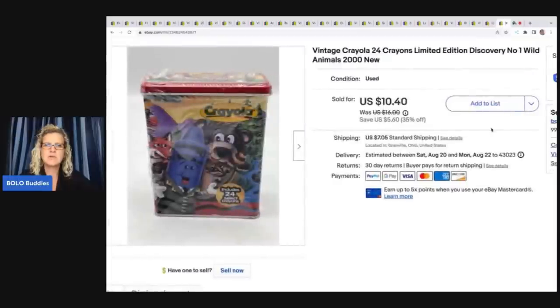These are vintage Crayola 24 crayons, limited edition number one — Wild Animals from 2000. I got these at a garage sale for $1 and I sold them for $10.40 plus shipping.